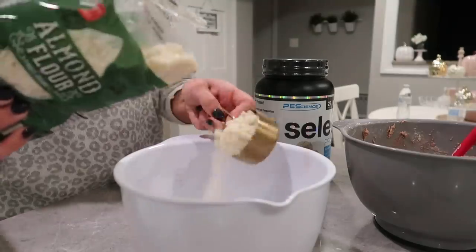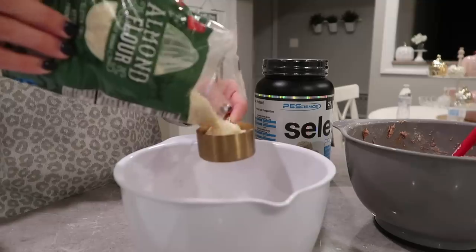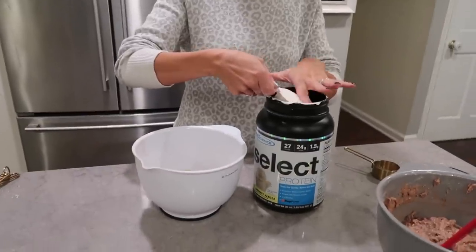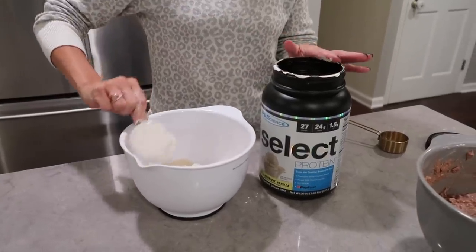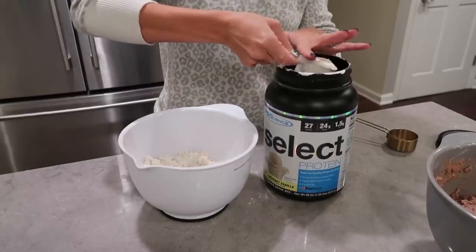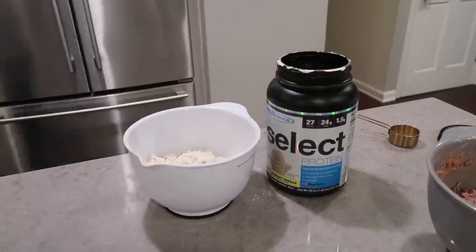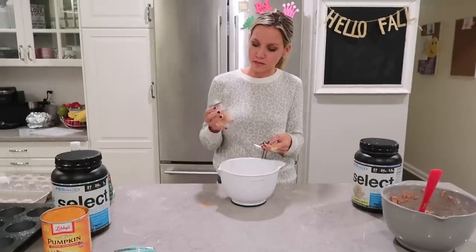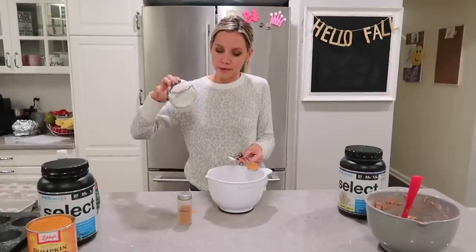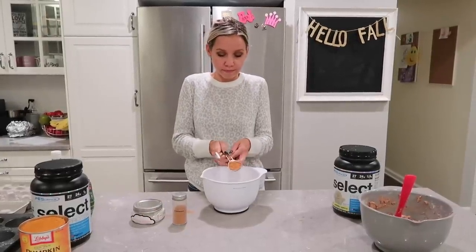Moving on to the pumpkin muffin recipe — I want to say I ate the entire batch in two to three days because they were so good. I just kept going back for more, and they were insanely low carb so I didn't feel guilty. For this recipe you're going to need three-fourths cup of almond flour, two scoops of vanilla protein, a half tablespoon of pumpkin pie spice — I didn't have that so I just used regular cinnamon — a half teaspoon of baking powder, three eggs, one cup of pumpkin, and a half tablespoon of vanilla.